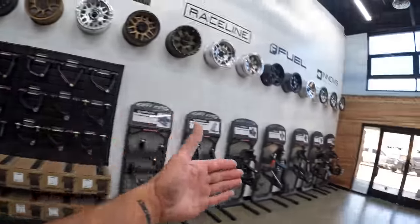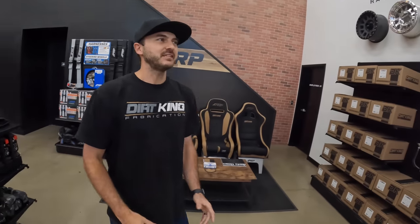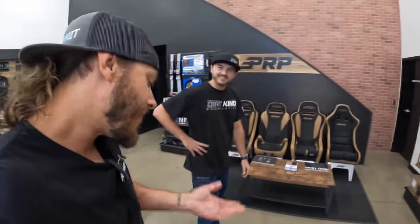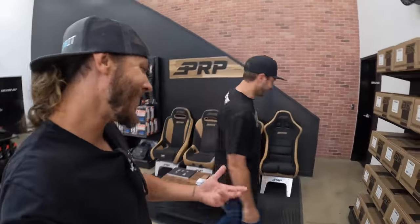We are going to ramp up our product development here pretty soon. With everything going on here, we didn't want our product quality to be compromised, so we're just about done with everything. Pretty soon we're going to be getting back to product development, ramping up and getting new products out the door. Just give me a little phone call when the Bronco's ready.